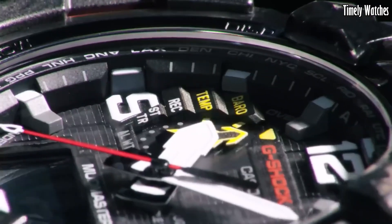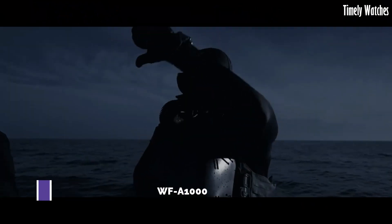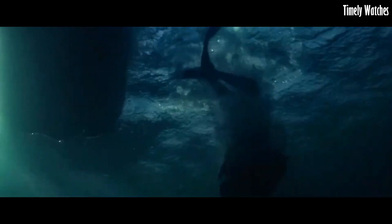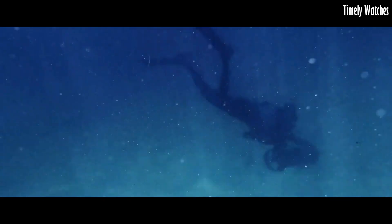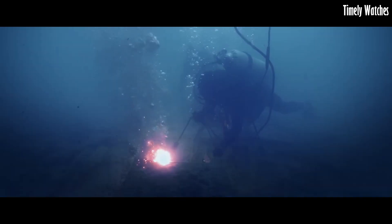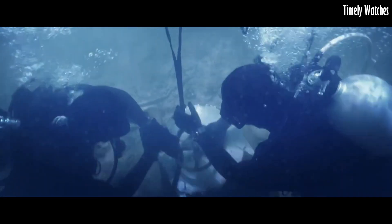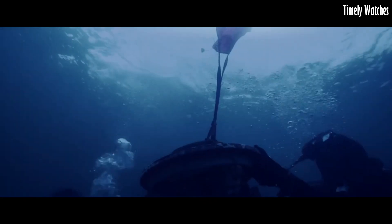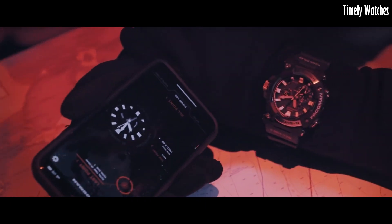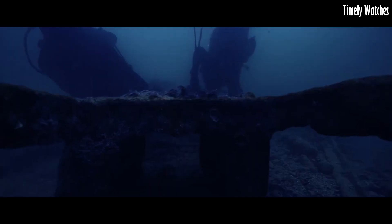Number 6: G-Shock Frogman GW-FA1000 is a pinnacle of underwater performance and style. Designed for professional divers, its carbon fiber reinforced case ensures unmatched durability and lightweight comfort. It boasts water resistance up to 200 meters and features a tide graph and dive time measurement to aid divers in their underwater endeavors. Powered by tough solar technology and equipped with Bluetooth connectivity, it offers precise timekeeping and data syncing with smartphones.